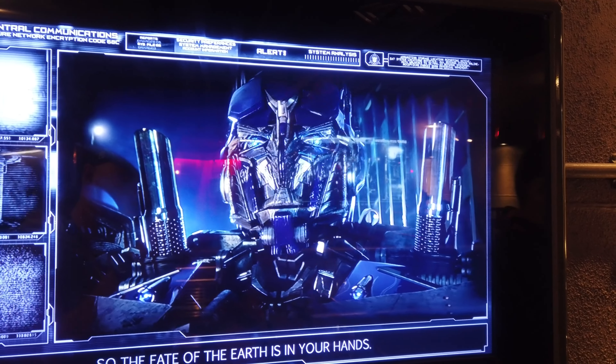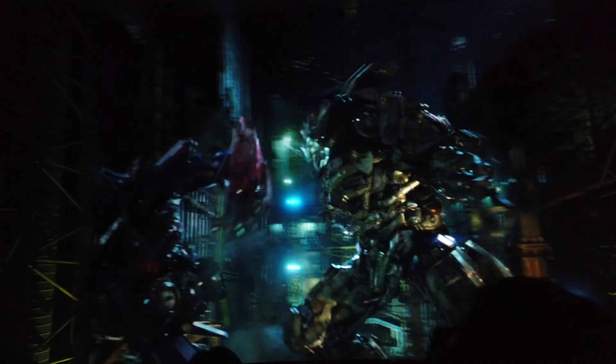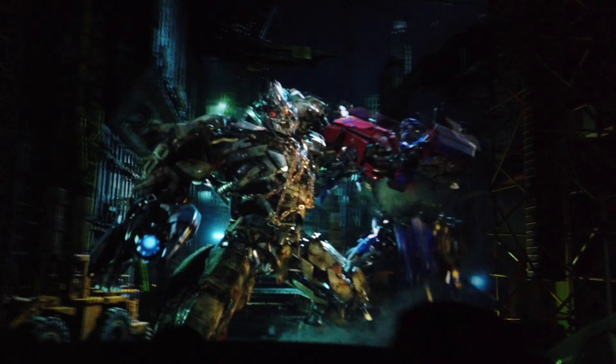Optimus Prime is here — Megatron is angry and wants the AllSpark, and we have to stop him. It is always fun saving the world with Optimus and the other Autobots. Megatron stands no chance. I think it's a great family ride; it gives you a little thrill without being over the top. They've got the music going — it's a great day at Universal Studios. So enjoy the music and make sure you ride Transformers. It's a great family-friendly ride. Let's go find some more.